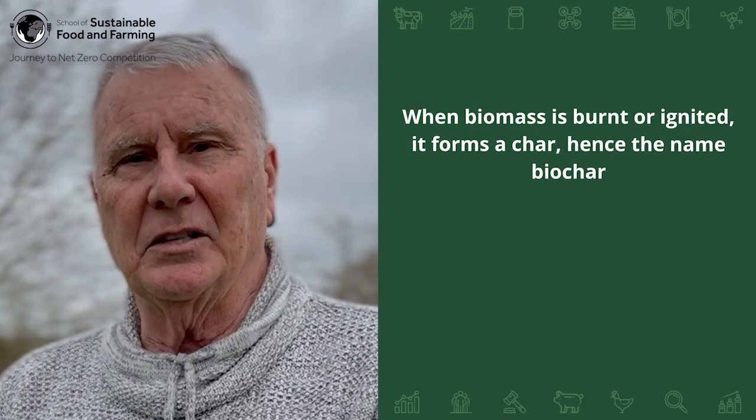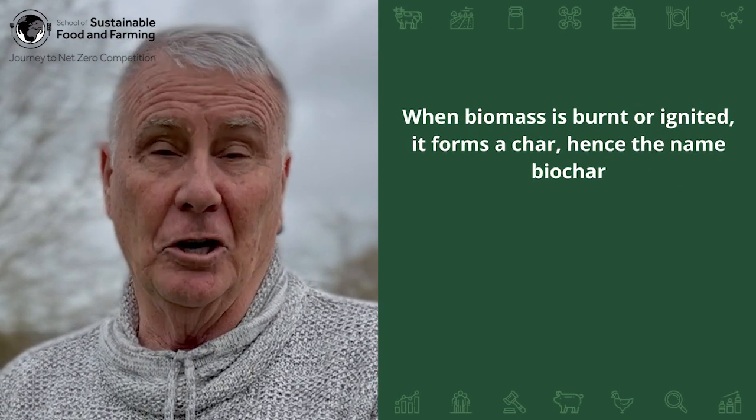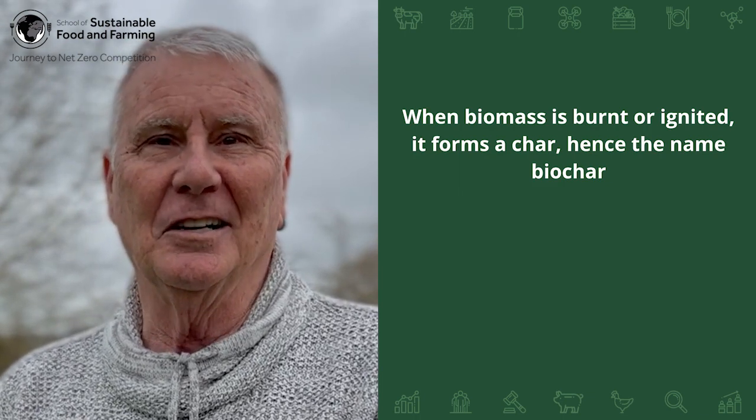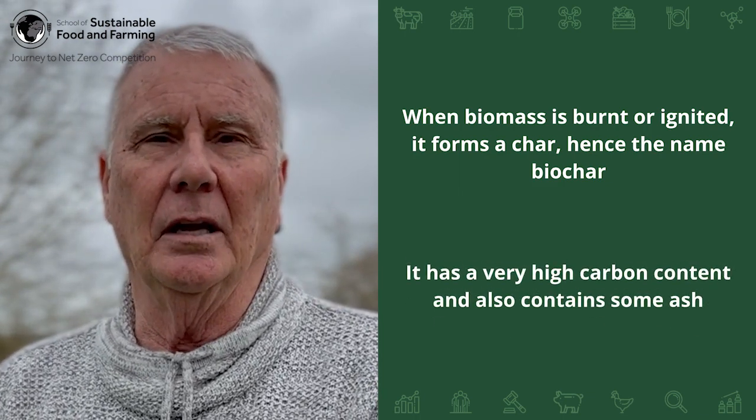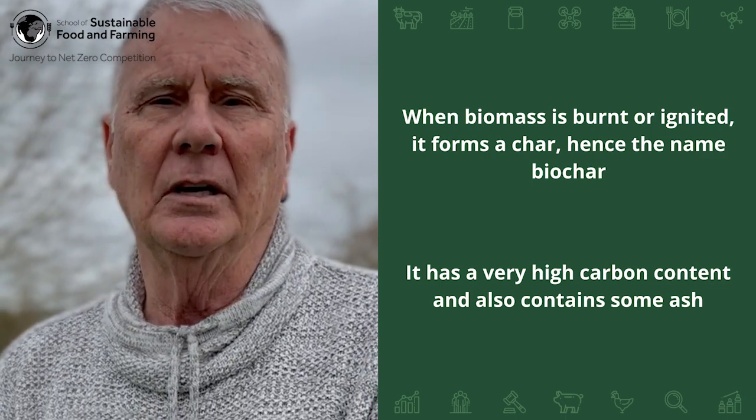Maybe the best place to start is to identify what biochar is. When biomass is burnt or ignited, it forms a char — hence the name biochar — that is basically very high in carbon content, as well as some ash. It also does not give off any harmful elements, which is a very sizable benefit of that whole program of burning the biomass.